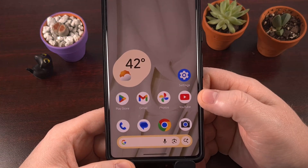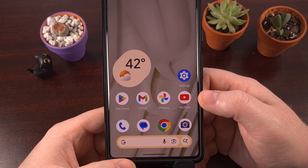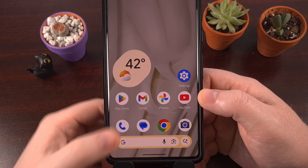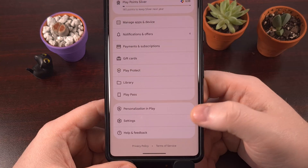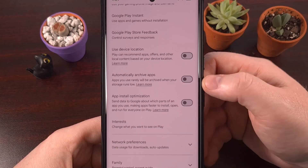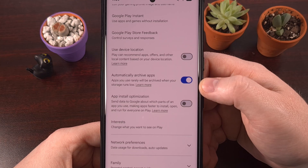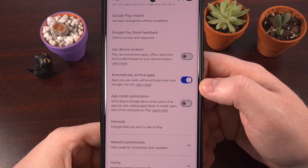But what if you want to ensure you never see the storage full notification again? You can actually automate this process. Android has a feature that hunts down applications you haven't touched in months and archives them for you when you need the space. Find this feature by launching the Play Store, tapping your profile picture in the top right corner, and diving into the settings. Look in the general drop-down menu for a feature labeled 'automatically archive apps.' This is disabled by default, but a quick tap will allow your Android smartphone or tablet to manage its storage in the background, so the Play Store will swoop in and archive unused apps so you always have room for new photos and videos.